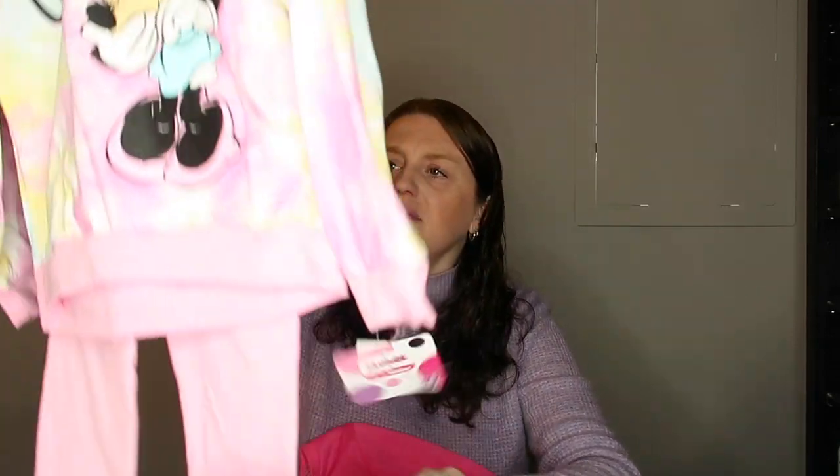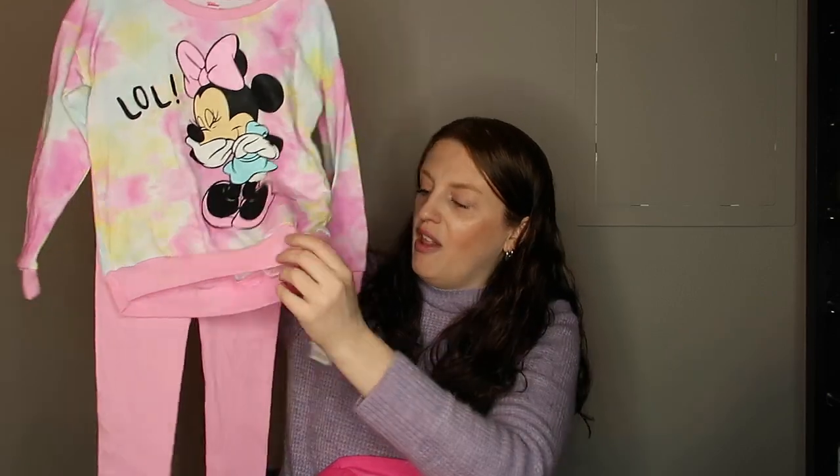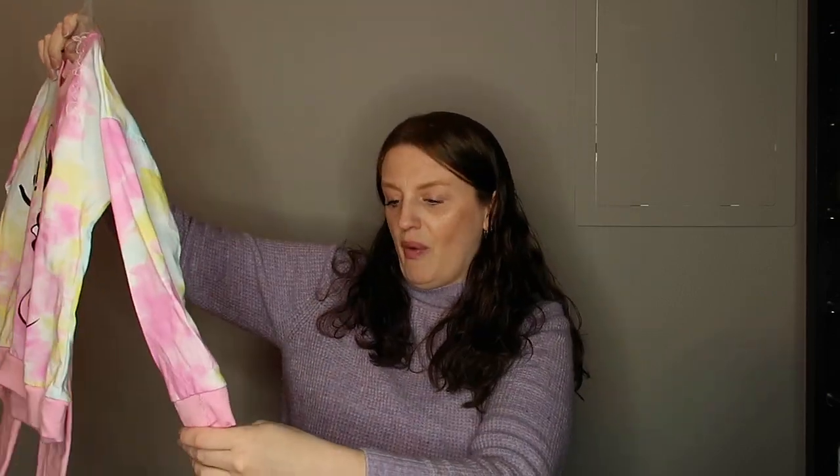Then we also got this Minnie Mouse outfit — it says LOL on it, just with some regular pink pants. These are a 4T. They were $10 and I got this for $2. You just can't go wrong with clothing at that price.